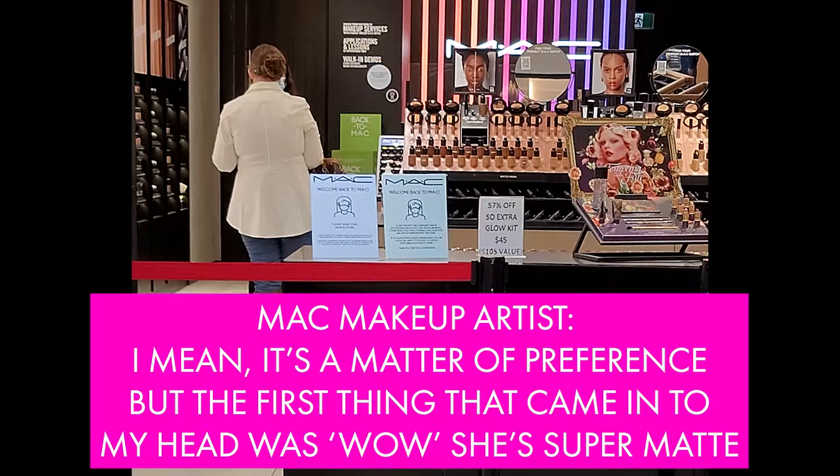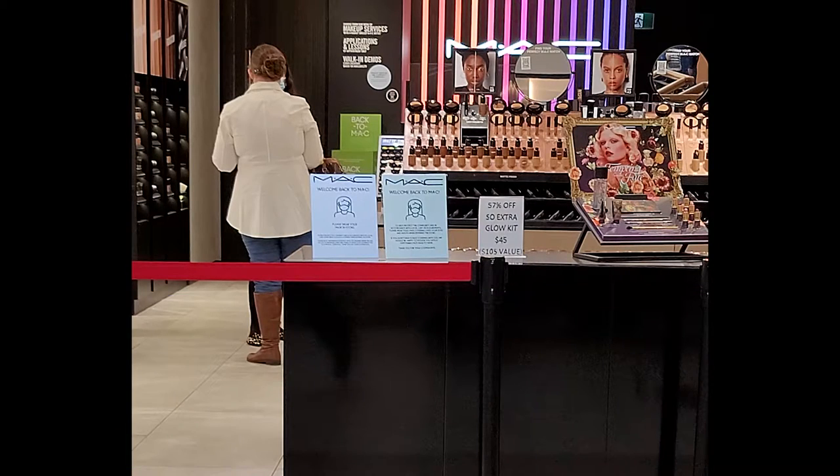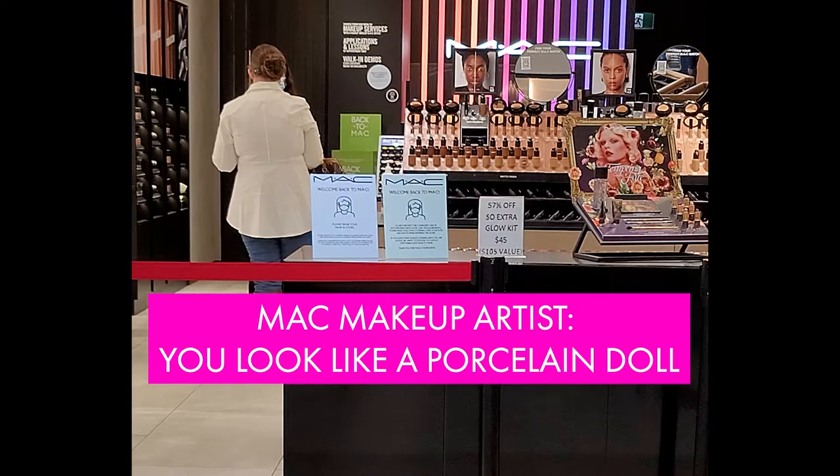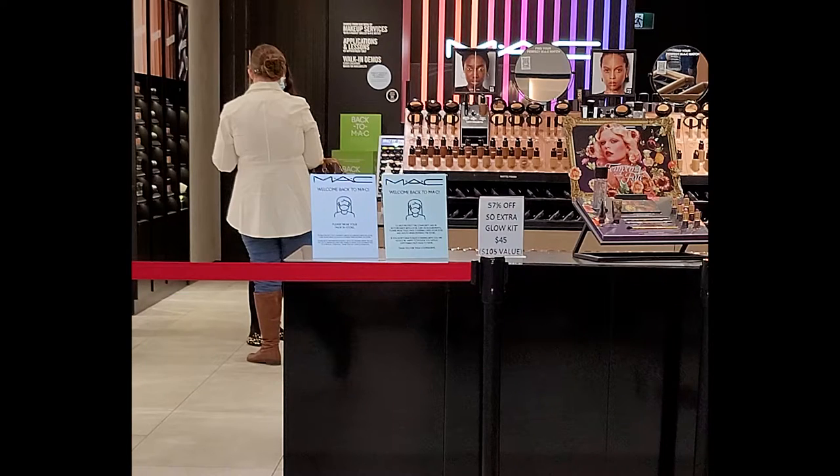One artist said it's a matter of preference, but the first thing that came to her head when I walked in was 'wow, she's super matte.' Both sides looked matte to her, but this side is more luminous and natural. The other artist liked the matte side — more of a forced doll-like finish. I appreciated both opinions and I think I'm liking the luminous side as well.